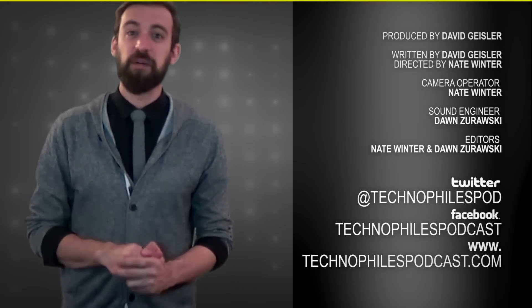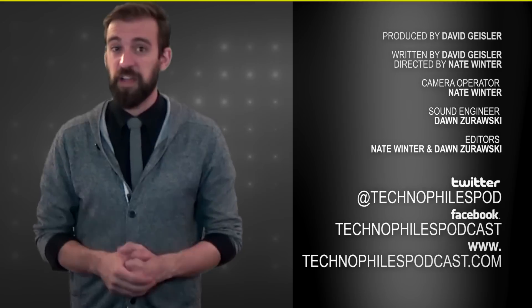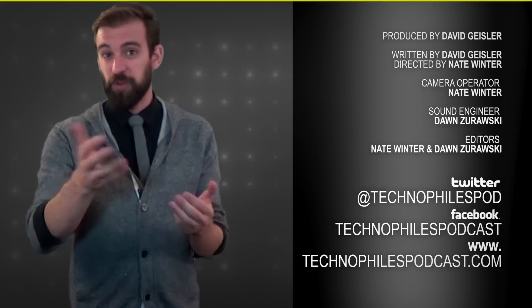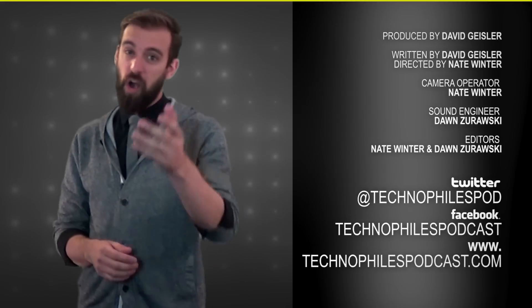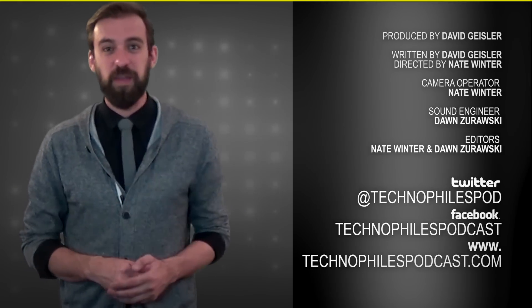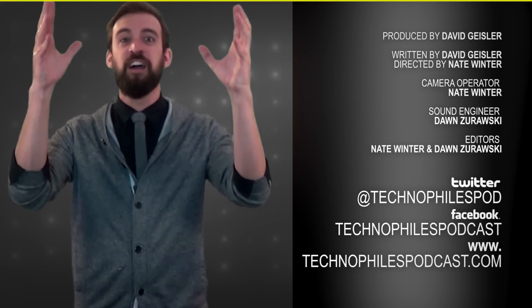We feel pretty confident with those ideas. If you agree or disagree with us, be sure to put it in the comments below or tweet us at technophilespod. You can also find us on Facebook by searching Technophiles, or go to iTunes and Stitcher by searching Technophiles, or go to our website technophilespodcast.com to check out this show and our actual podcast, The Technophiles Podcast. Hope you guys have a great week and think about these awesome robots in episode seven. See you guys.